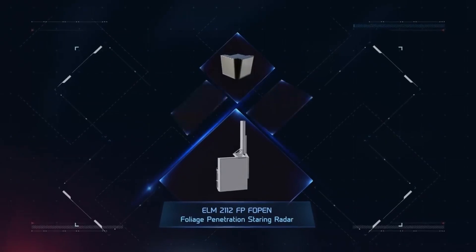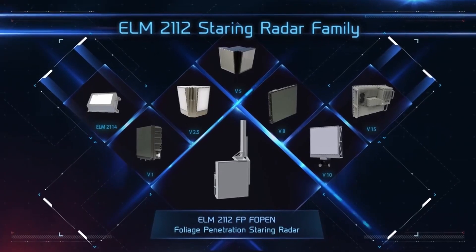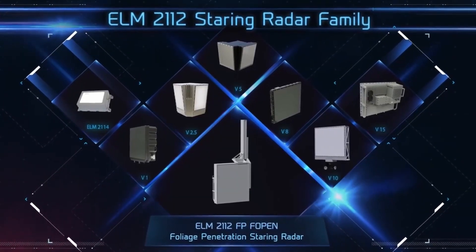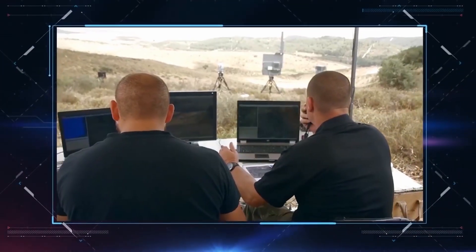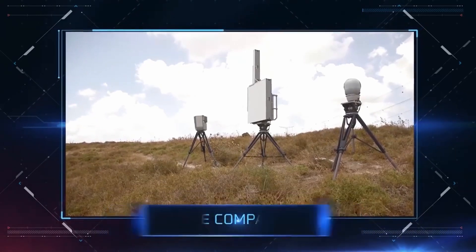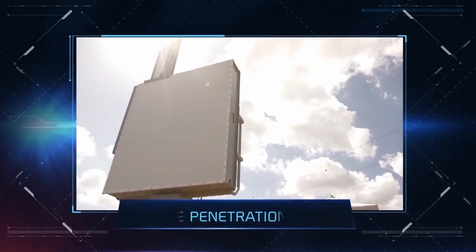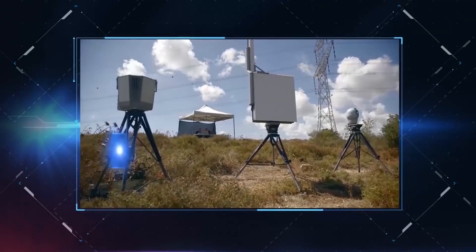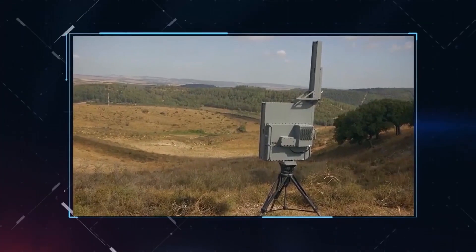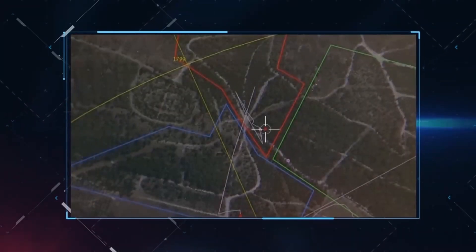Along with this new radar system, Elta IAI also provides full intelligence-gathering capabilities that address all needs and capability gaps for strong border defense. In special comparative tests under real-life conditions, the ELM-2112FP radar's performance was compared to that of regular staring radar and electro-optical devices. In these tests,